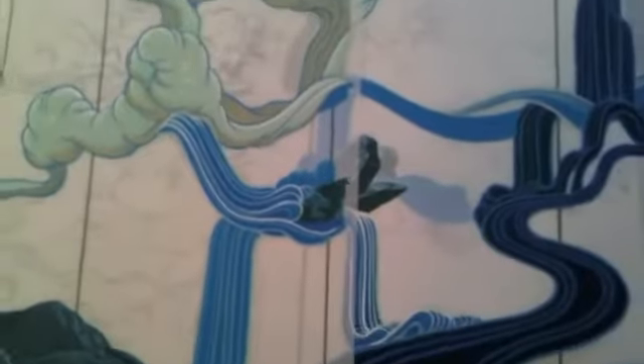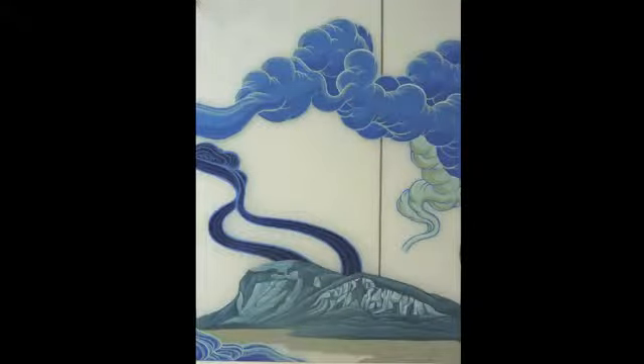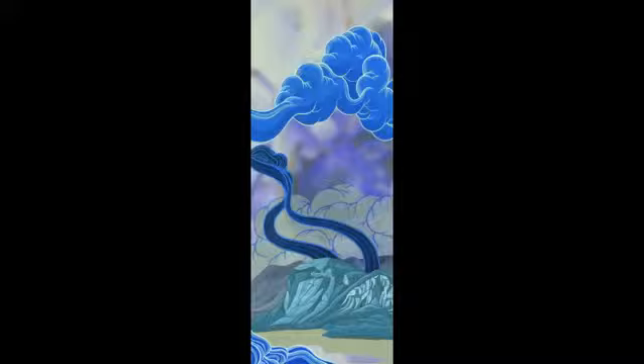The process for creating this installation entails working from a multitude of small, hand-drawn and painted studies that reference selected paintings in the Currier Collection, as well as photographs I have taken from the New Hampshire White Mountains. These source images are subsequently scanned and manipulated in the computer, and the abstracted results are printed on large-scale substrates that will become the final installed piece.